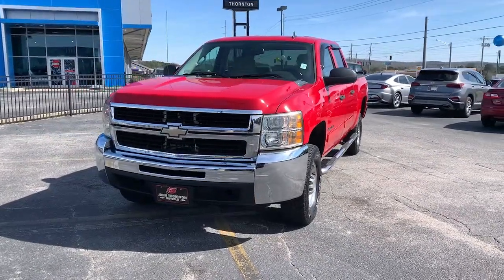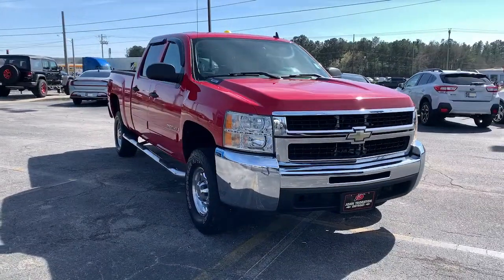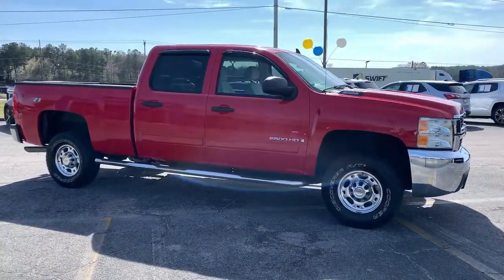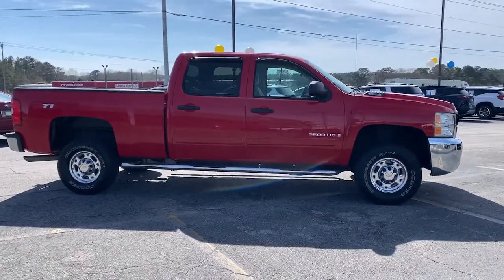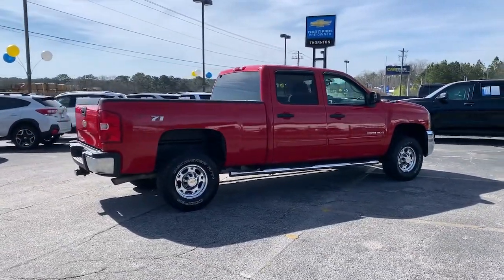You will be amazed by this 2008 Chevrolet Silverado. Aim higher than ever in the all-new Silverado Pickup, the truck that digs deep to give you more of what you want and need. Feel confident and relaxed in the all-new Silverado. Take it out for a road test and fall in love.